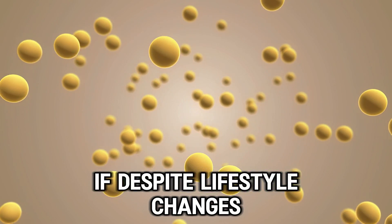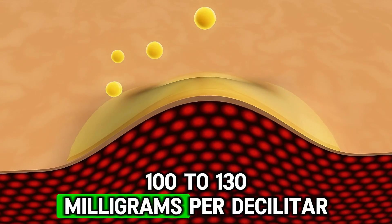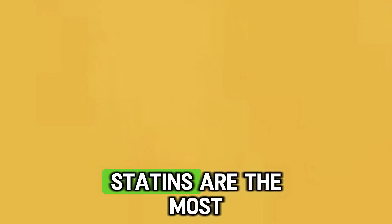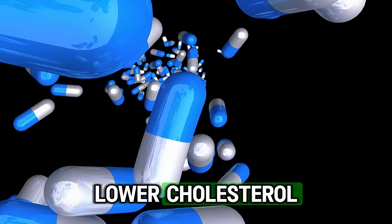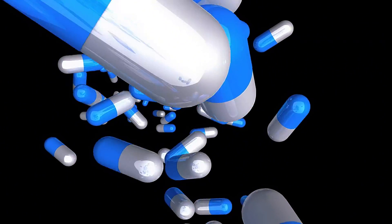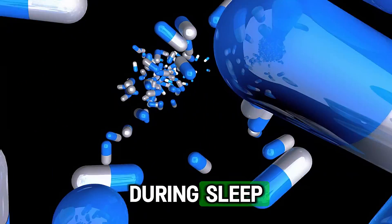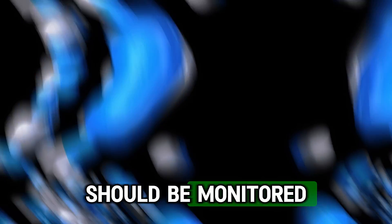If, despite lifestyle changes, bad cholesterol remains above 100 to 130 milligrams per deciliter, then medications are recommended. Statins are the most commonly used medications to lower cholesterol, such as atorvastatin and simvastatin. Statins should be taken consistently, usually once a day and often at night as cholesterol production in the liver is highest during sleep. While taking statins, liver enzymes should be monitored.